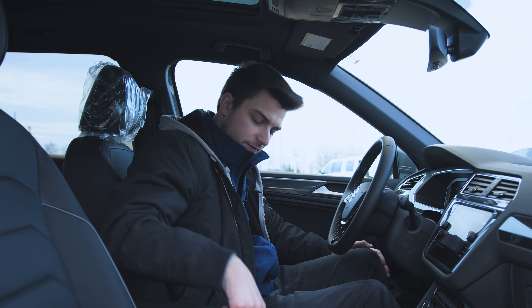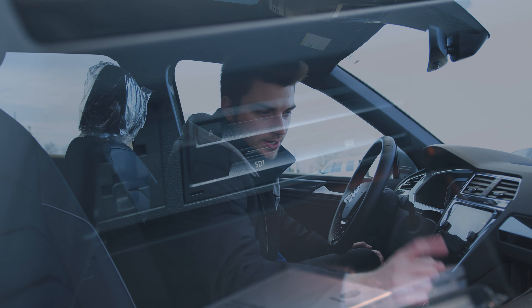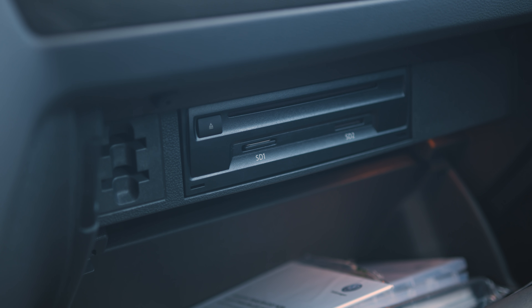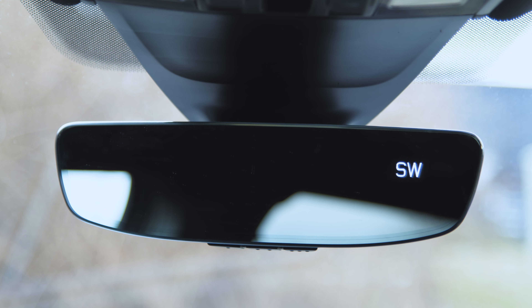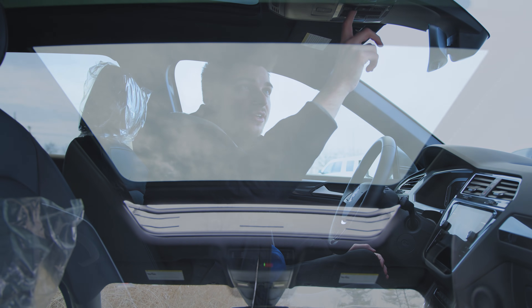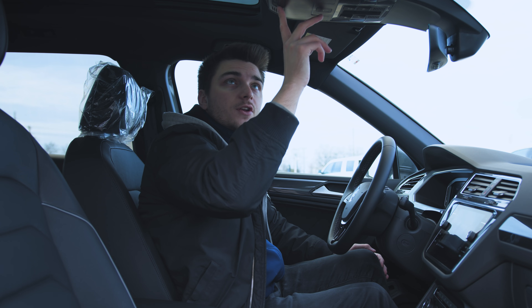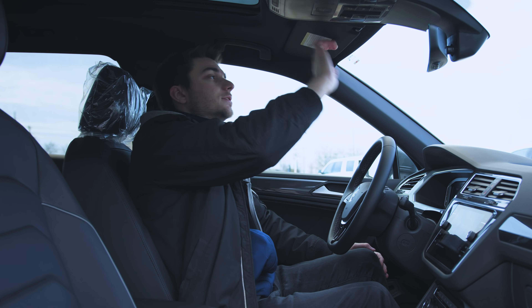Two cup holders, nothing fancy. Glove box has your SD card slots as well as a CD slot, and there's a light in there, which is cool. Up top you've got an auto-dimming rearview mirror with a compass and universal garage door opening controls. You've also got control for your panoramic power tilting and sliding moonroof — you can open and close the shade — and SOS buttons up top with your dome lights.